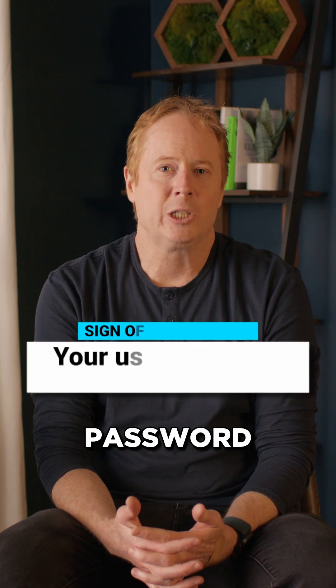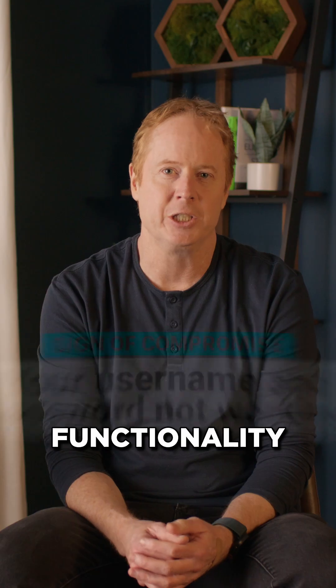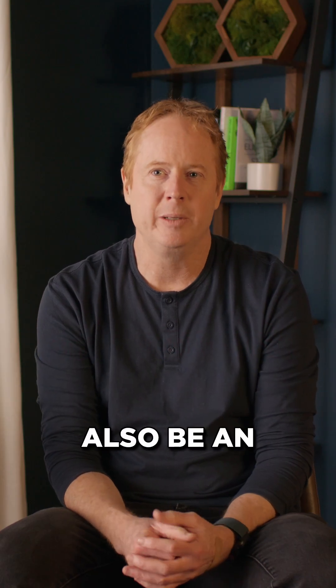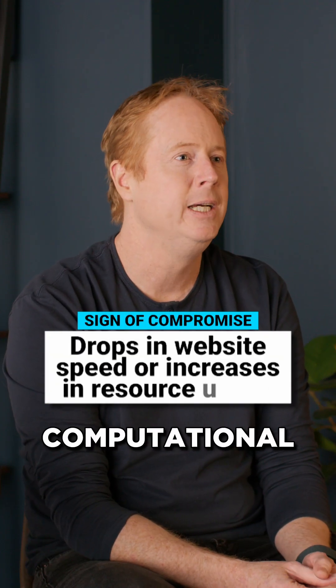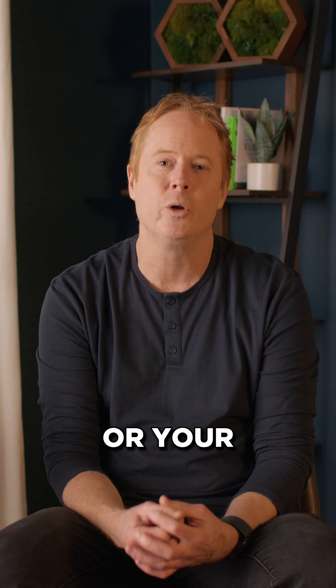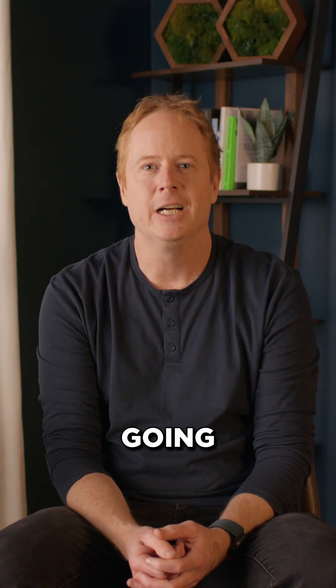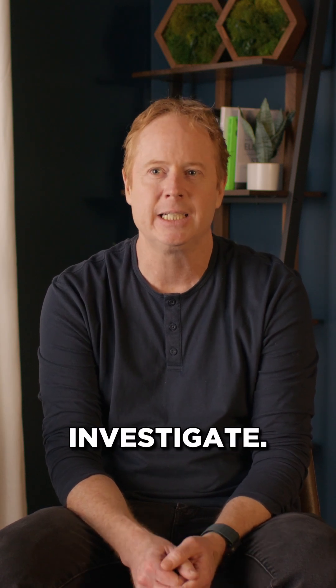Your username or password not working when you log into the site, or the forgot password functionality not working, could also be an indicator. Your site slowing down is another one that we've seen, because the computational resources are being used by something else on your site. Or your network bandwidth usage going through the roof all of a sudden or increasing without any explanation is something you should investigate.